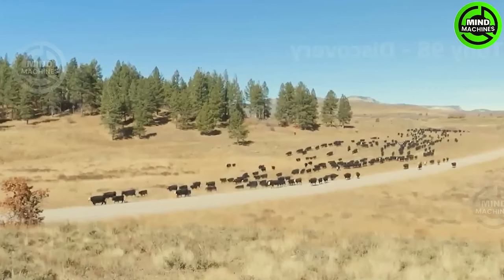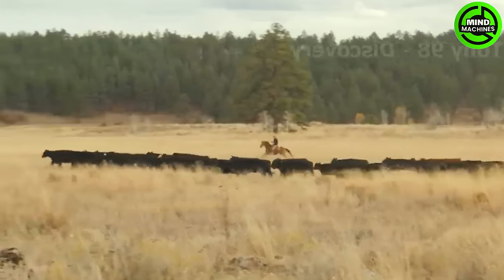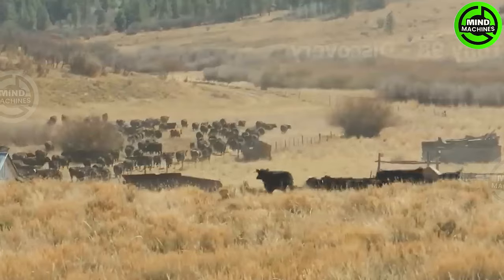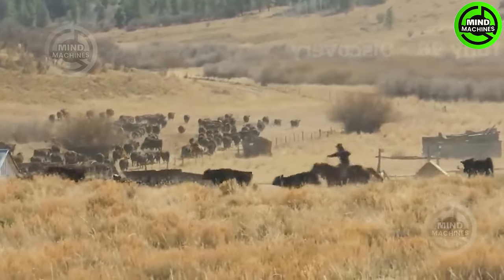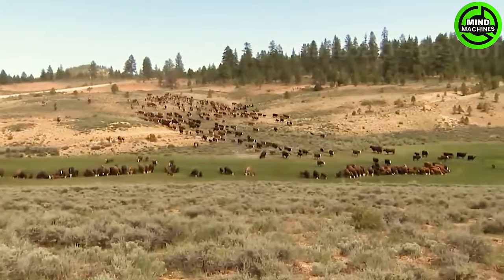Cowboys must relocate the cattle to pasture, approximately 20 to 30 miles away from their present location. Cattle driving is a demanding task, entrusted only to seasoned cowboys with extensive experience in managing grazing herds. Assisting them in this endeavor are skilled herding dogs.